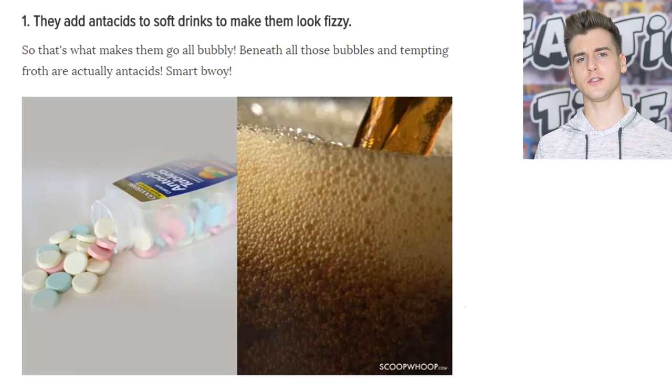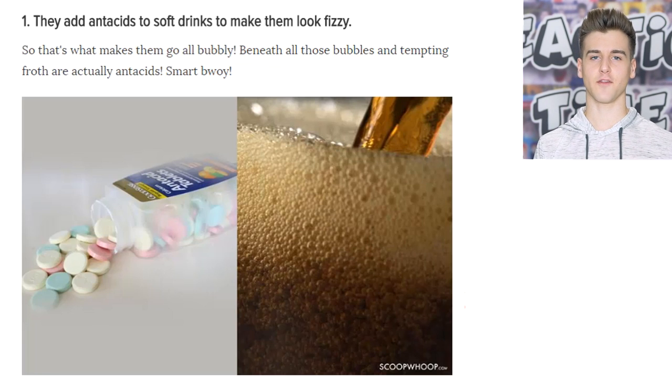The first way they trick us is that they actually use antacids in soft drinks to make them look fizzy. Most carbonated drinks, after a while, they actually get pretty flat, and in a photo shoot, it takes some time.